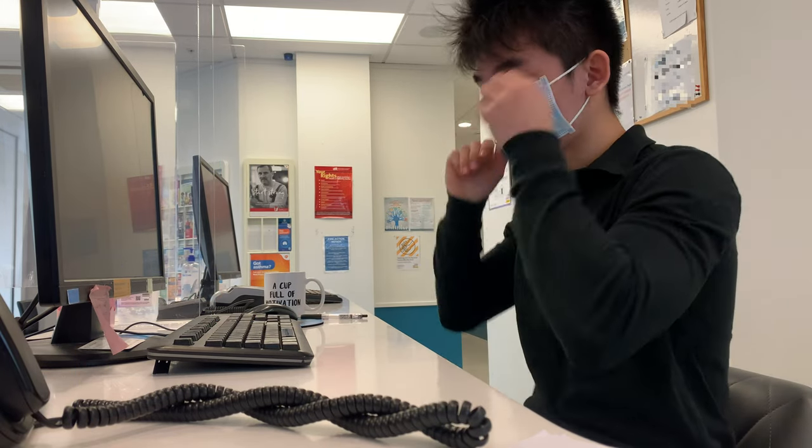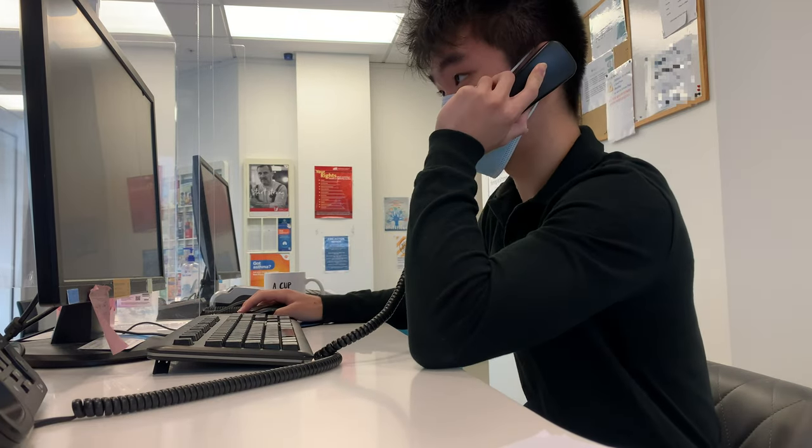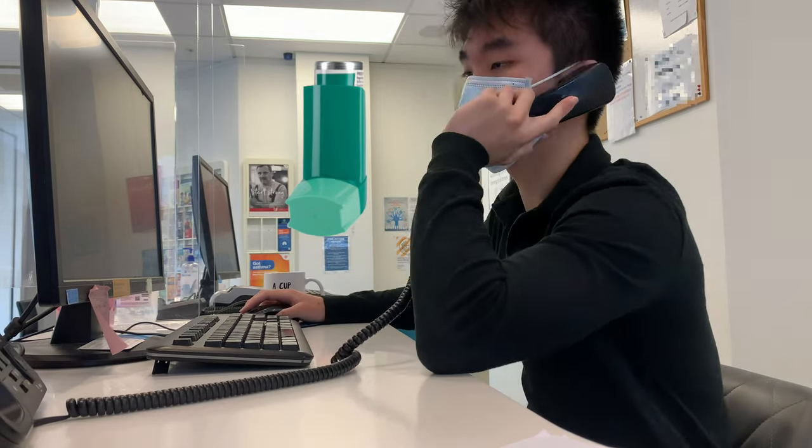It's 8.30 now so I put my mask on while waiting for the first patient to turn up. At the same time I get a phone call from a patient who's asking for a repeat prescription for asthma inhalers, so I put that through to the doctor.